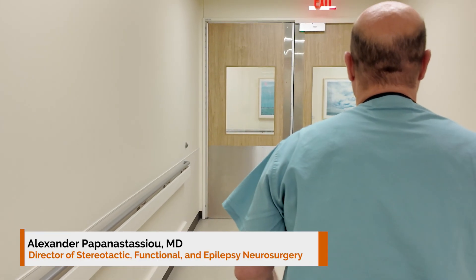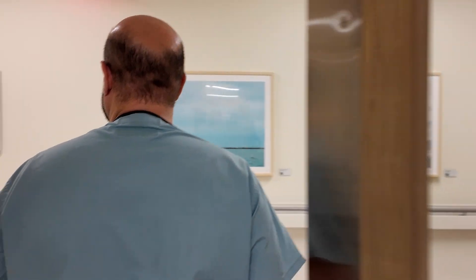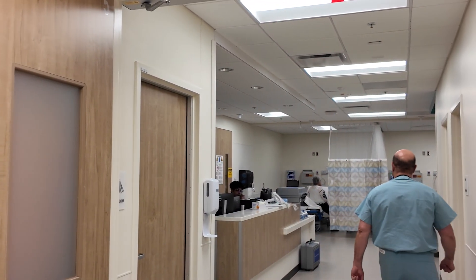We're at the Multi-Specialty Research Hospital getting ready for our focused ultrasound treatment. The patient has essential tremor on both sides. It's a little bit worse on her left side, but she's right-hand dominant, so we're going to be treating her left brain and right hand today.